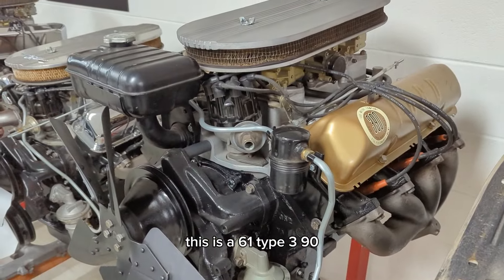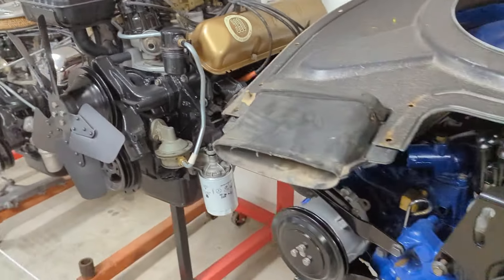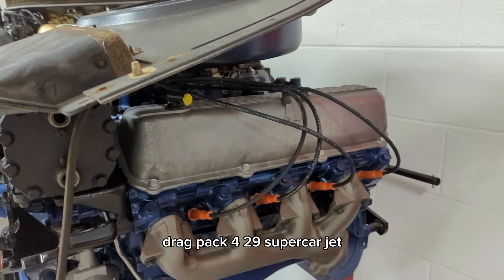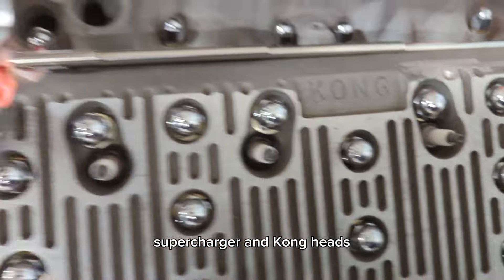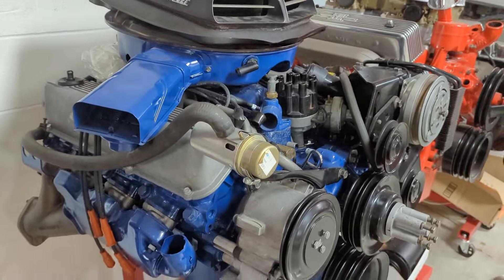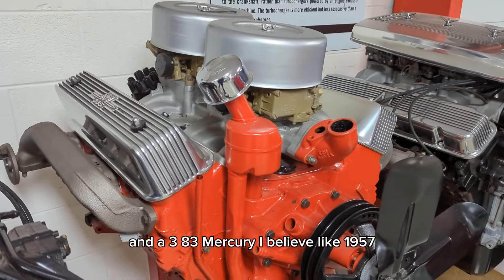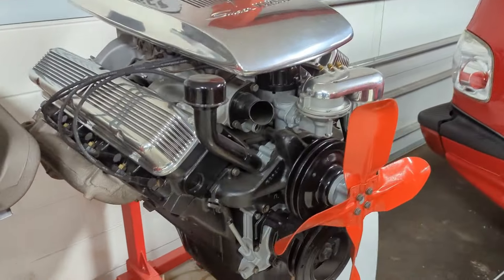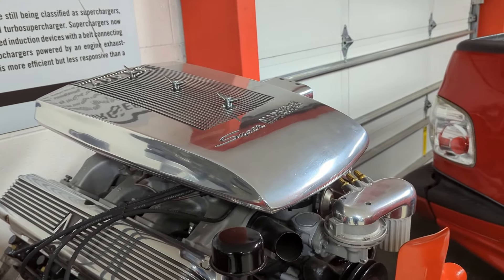This is a 61-type 390, 401 horsepower, like out of a 61 Galaxy. This is another drag pack 429 super cobra jet and a flathead with a Latham supercharger and Kong heads, and another 429 cobra jet, and a 383 Mercury — I believe like 1957 — and another one, and this one here has the super rare Marauder 400 horsepower air cleaner.